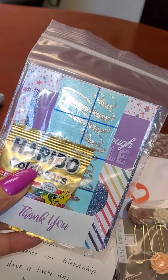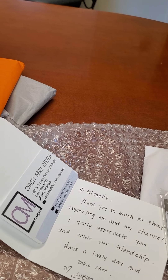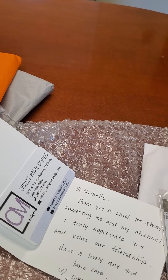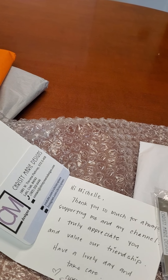Haribo is one of my favorite bears. Let me open this — I was so excited that I didn't want to wait till I got home to open this.